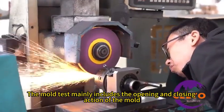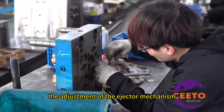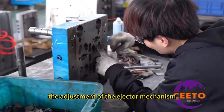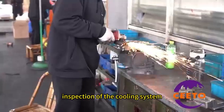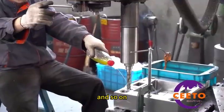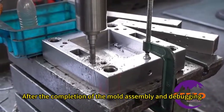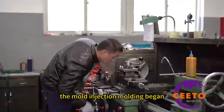The mold test mainly includes the opening and closing action of the mold, the adjustment of the ejector mechanism, inspection of the cooling system, and inspection of the hot runner system for hot runner molds. After the completion of mold assembly and debugging, the mold injection molding begins.